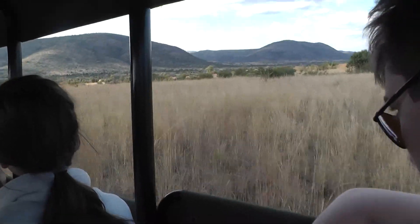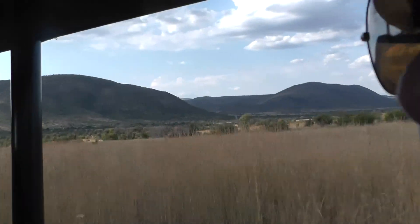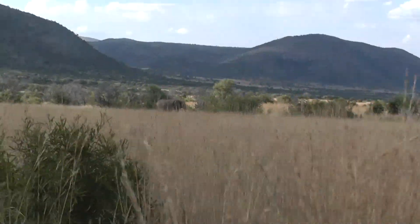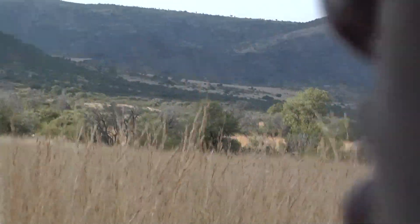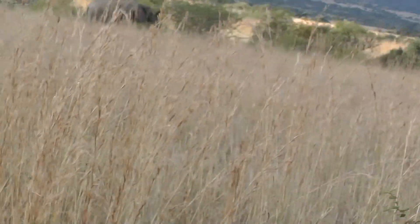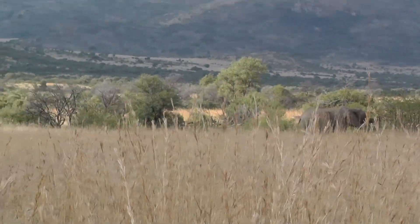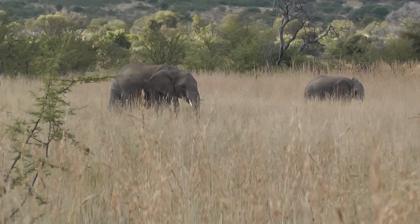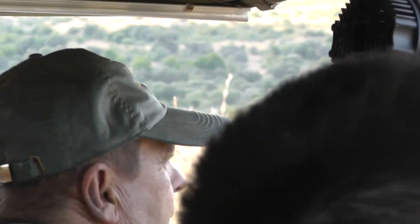As we approach a group of elephants in the wild — can you see them? The matriarch will be around here somewhere. It could be her, or it could be the one at the back.